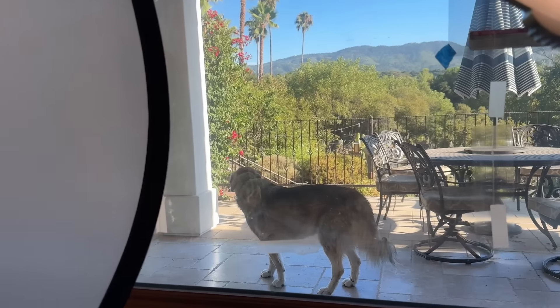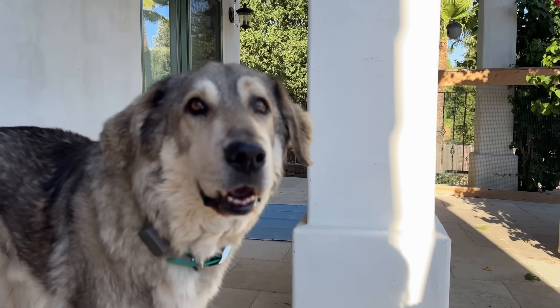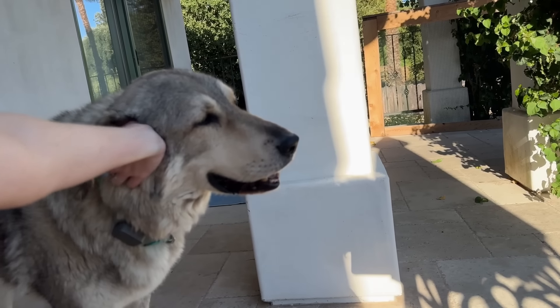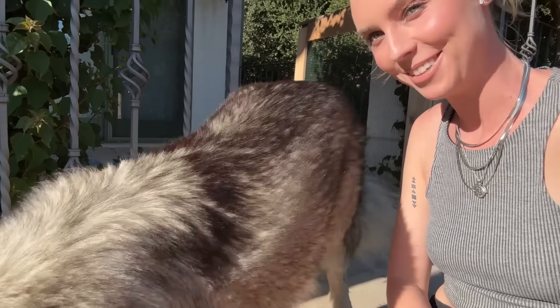I'm going to show everybody Thumper — say hi to YouTube, good boy!